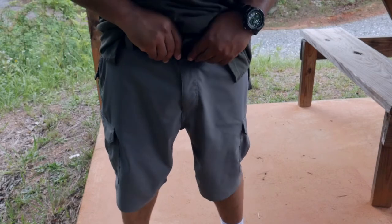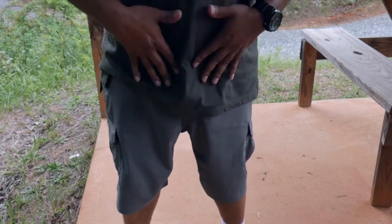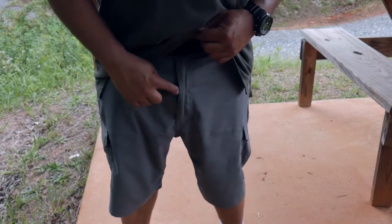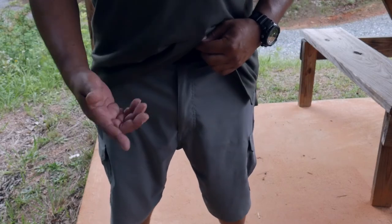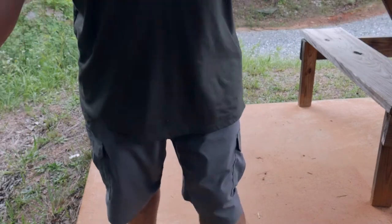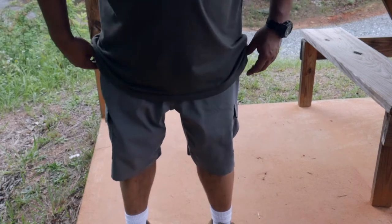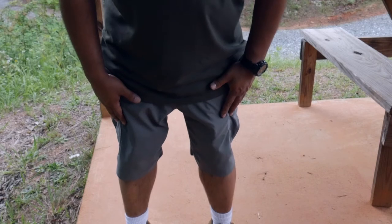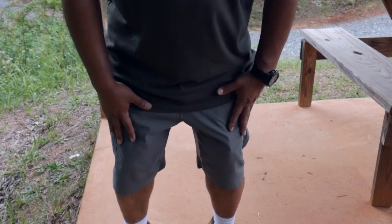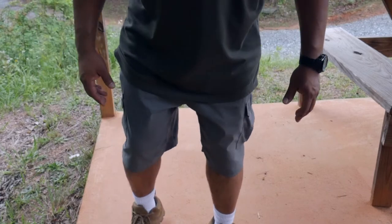It's got a fixed waistband, so it won't stretch — you need to get the right size. I'm a 38 waist and it runs about an inch bigger, which gives me enough room to comfortably carry a firearm. It does have a YKK zipper and a tack stud closure, with an 11-inch inseam. It's made with 97% polyester and 3% spandex blend with moisture-wicking technology.